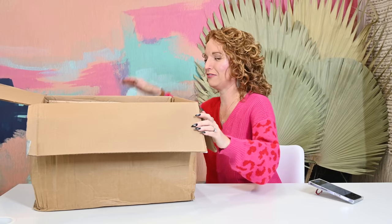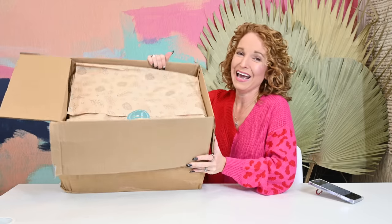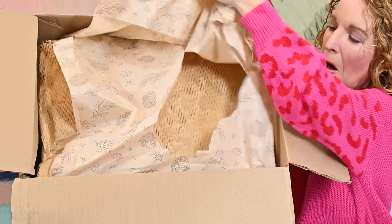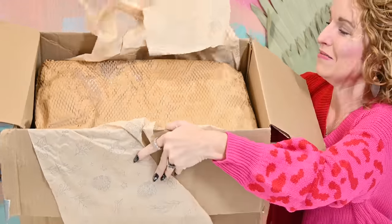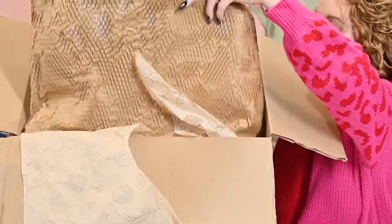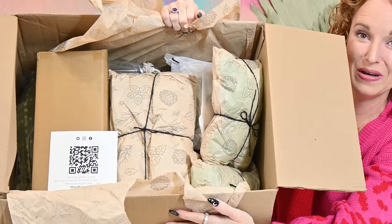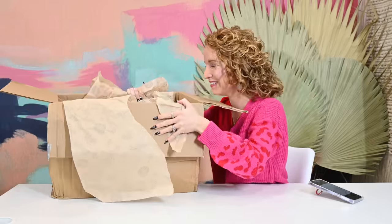I'll pull my bubble wrap off — there's just tissue paper here. On top is the QR code, which links to the booklet online. The items are wrapped, which I really like — that is really cute.